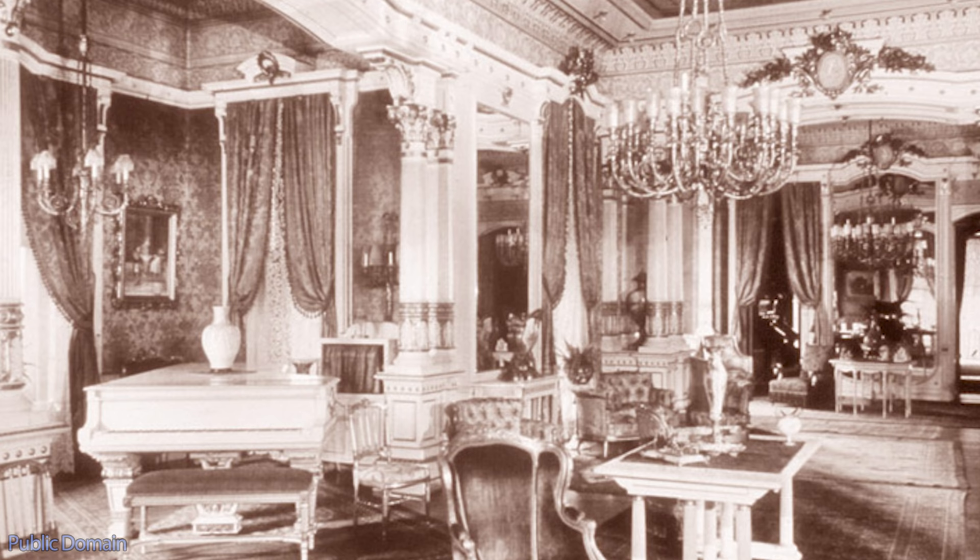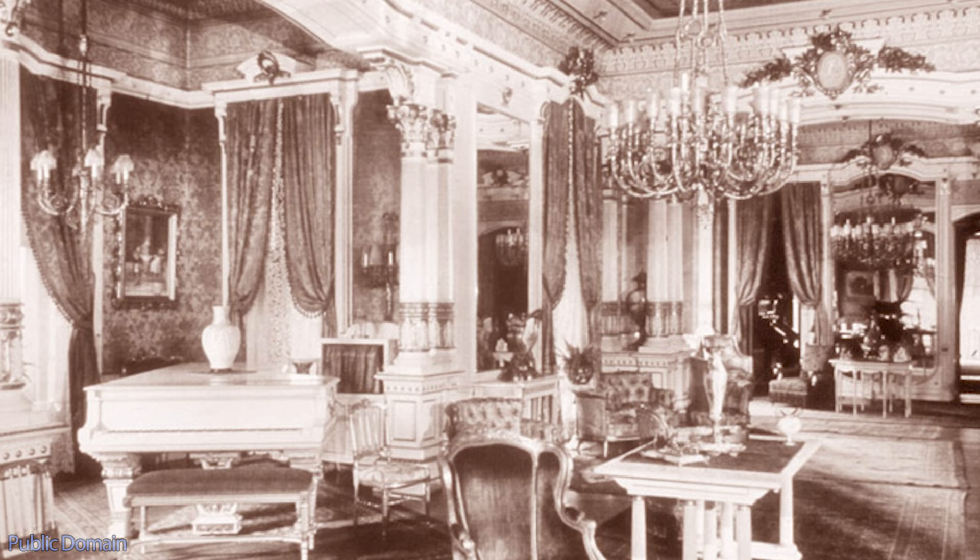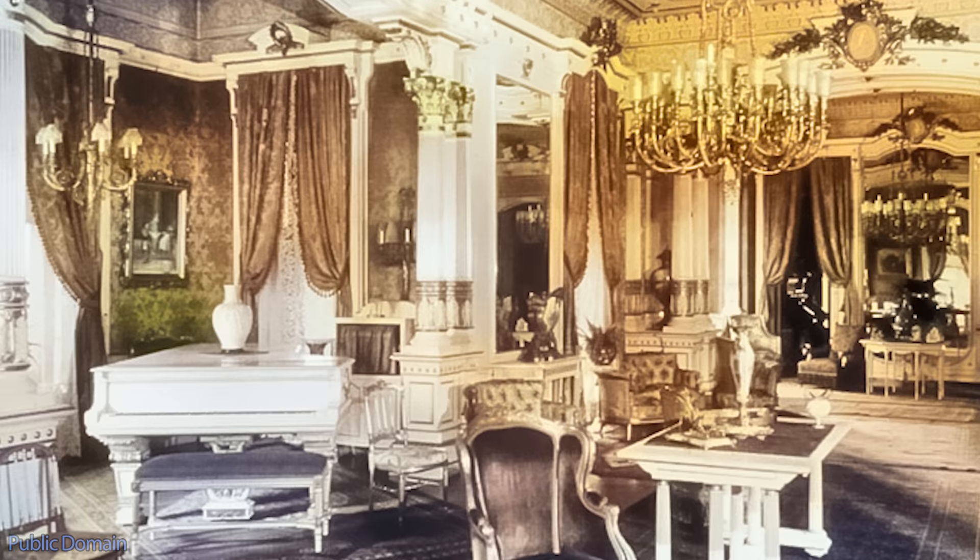The Tribune reported that, in point of location, size, and architecture, it surpasses any room of its kind in Chicago, whether public or private. The room was gilded with gold leaf set against inlaid ivory. It helped to usher in a new era of opulence for Chicago, as it would formally enter the Gilded Age.